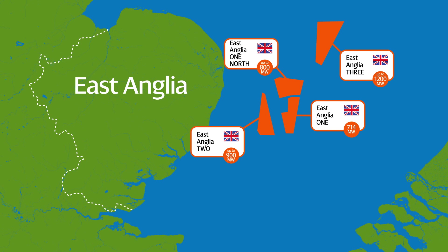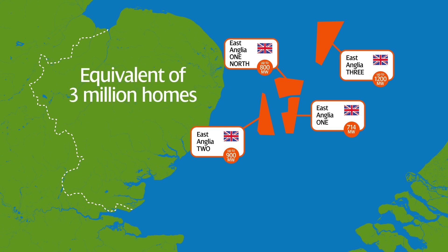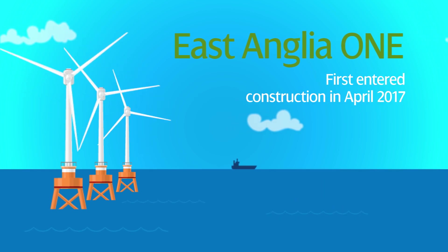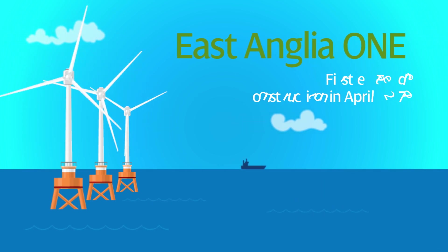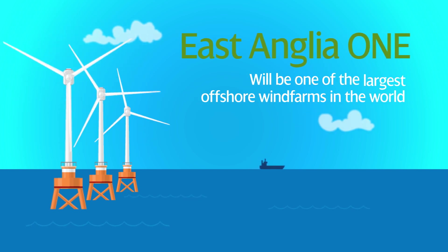With four wind farms planned off the coast of Suffolk, the combined capacity could generate over 3.5 gigawatts of clean renewable energy and the potential to power the equivalent of around 3 million homes. East Anglia One was the first of these projects to enter construction in April 2017 and when complete in 2020, will be one of the largest offshore wind farms in the world.